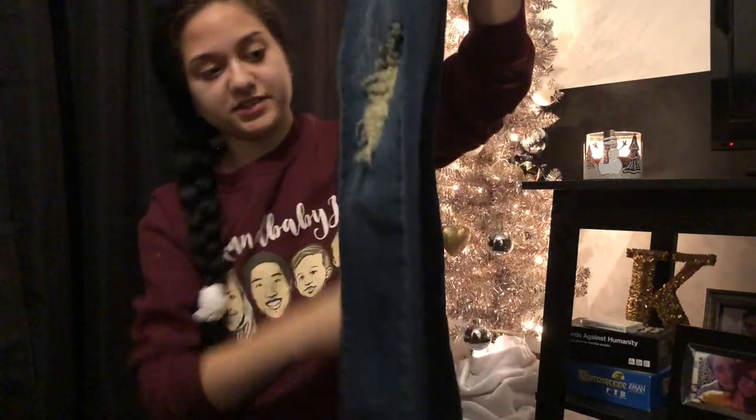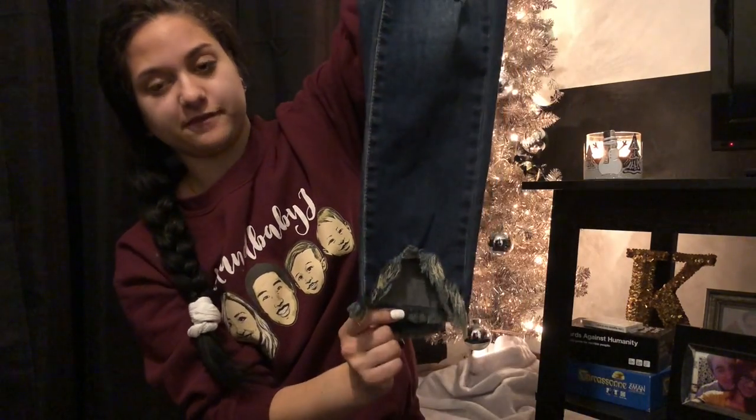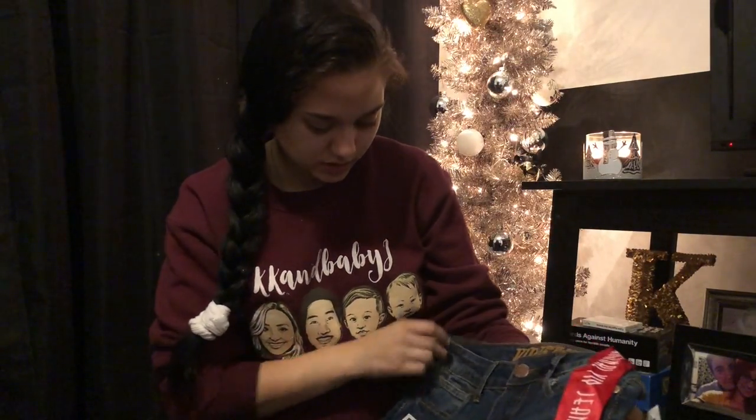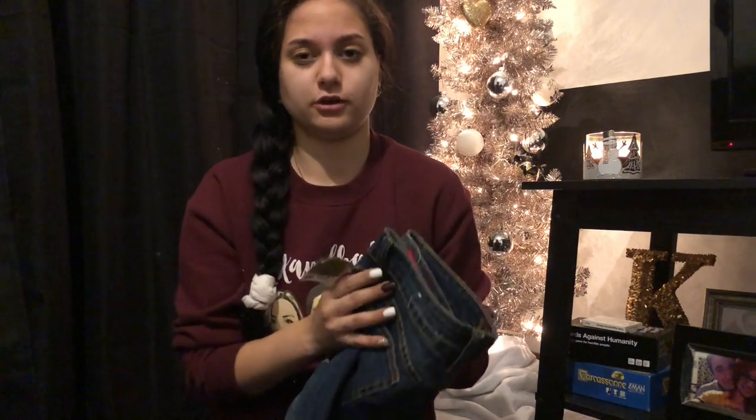My brother wanted to go into Ross just to look at their shoes, and I went along and ended up buying a pair of jeans. They are distressed denim, cropped, with a frayed pant leg, and I believe they're mid-rise. The brand is VIP Jeans — I'd never heard of them before. Usually all my jeans come from Forever 21. These were normally $10.99, which is a really good deal since I usually pay $25 to $30 for jeans at Forever 21. Super good price and they're really cute.